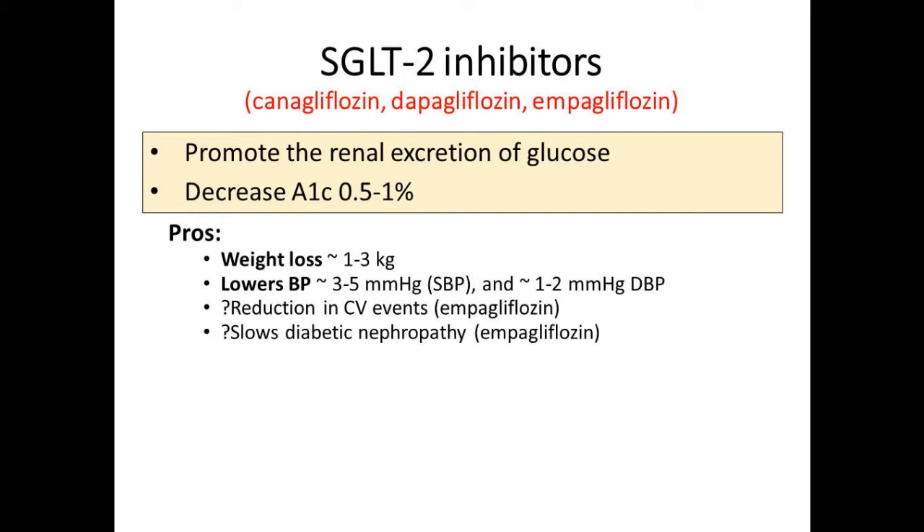Empagliflozin now has a label indication for reduction of cardiovascular events based on the EMPA-REG trial. GU infection remains the major con. Orthostasis is important—select your patients carefully. If you have elderly patients, someone who's dizzy or falling, someone on four or five blood pressure medications, this can be a problem. Let them know their blood pressure can drop. There have also been reports of acute kidney injury with canagliflozin and dapagliflozin, leading to revised FDA label warnings. Volume depletion may reduce delivery to the nephron.